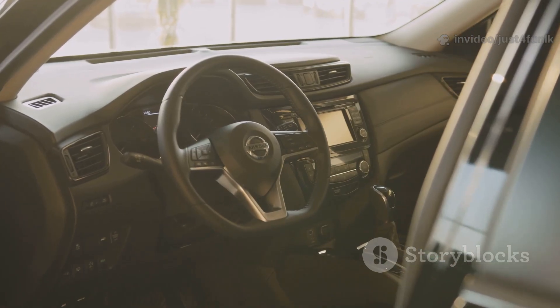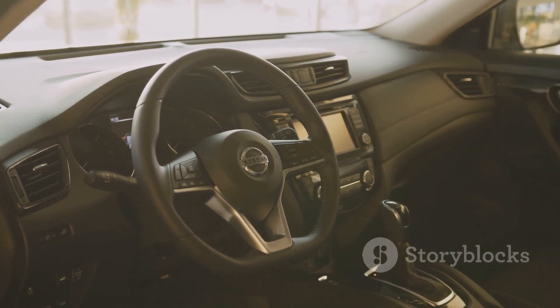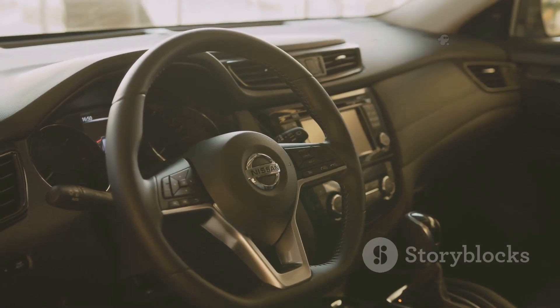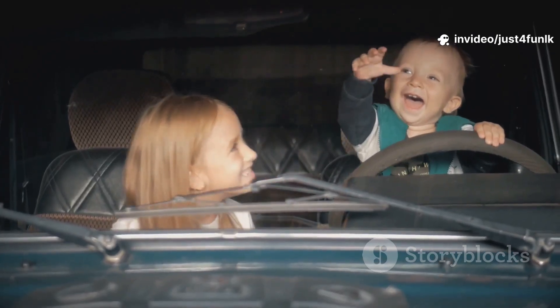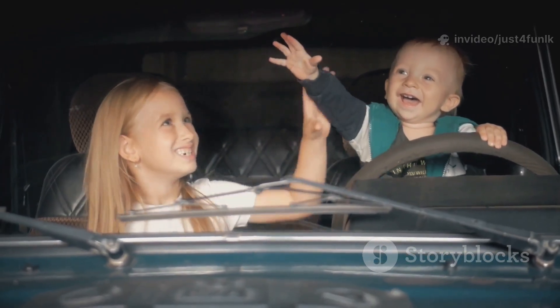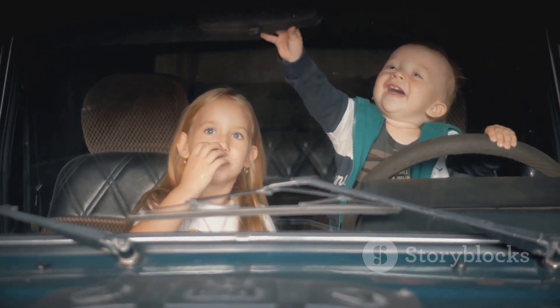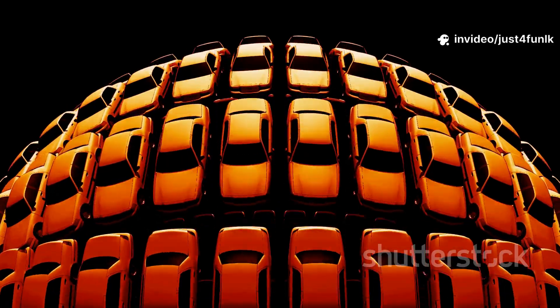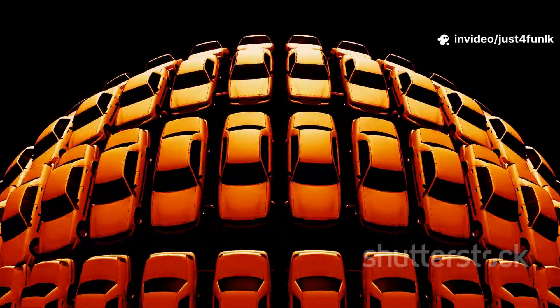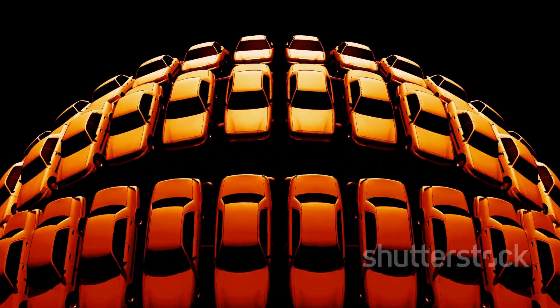Inside a car, you'll find comfy seats to sit on, a steering wheel to help the driver turn, and four wheels that spin us down the road. Don't forget about the seatbelts that keep everyone safe. The dashboard has lots of buttons and lights, and sometimes there's even music playing from the radio. Every part of a car works together to make the ride smooth and fun. Cars come in all sorts of colors — red like apples, blue like the sky, yellow like the sun, and even green like grass. Some cars are shiny and new, while others are old and rusty.